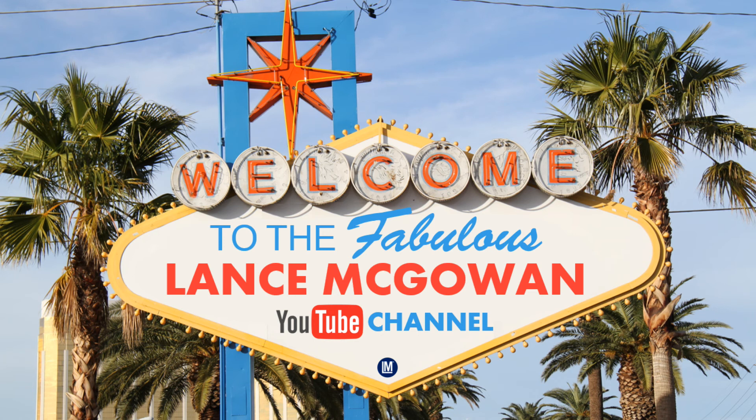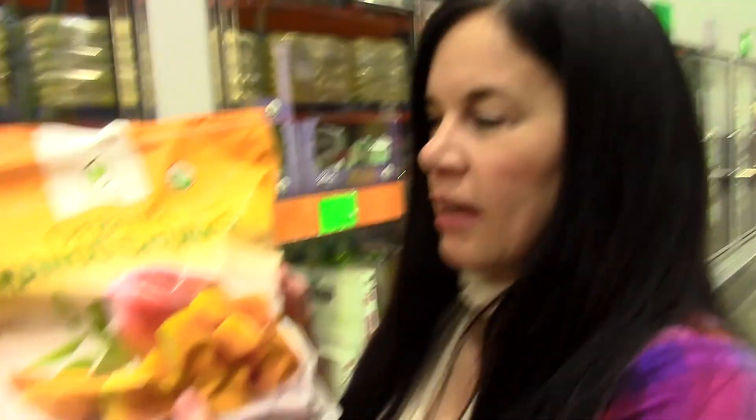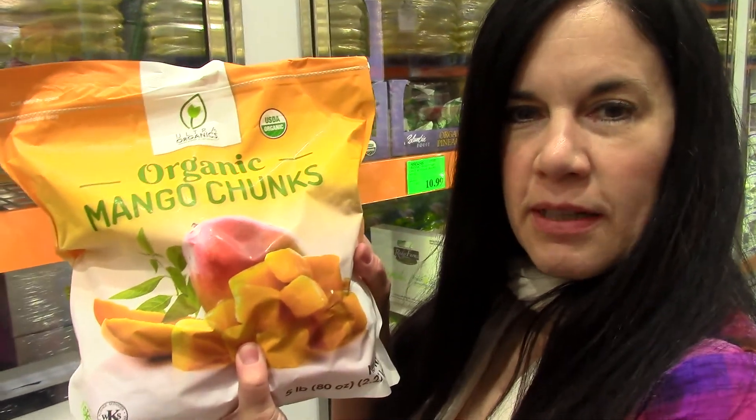Hey, it's Lance McGowan here. We're at Costco Summerlin. Malise is coming over some of her favorite products and right now she has organic mango chunks here.